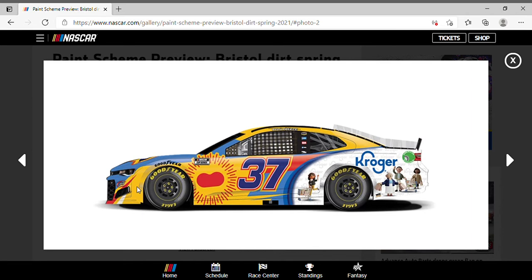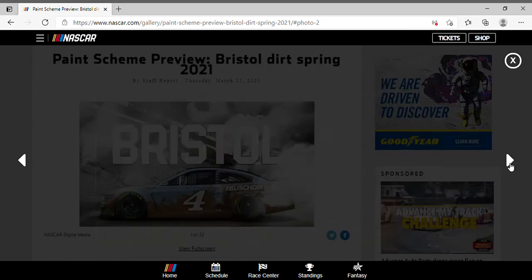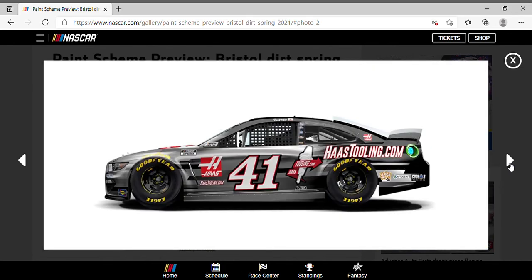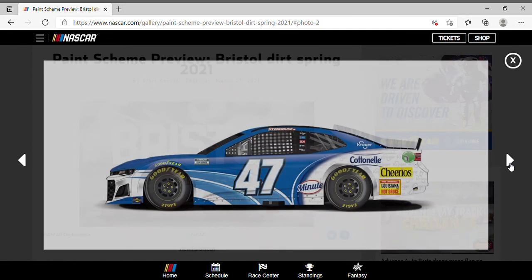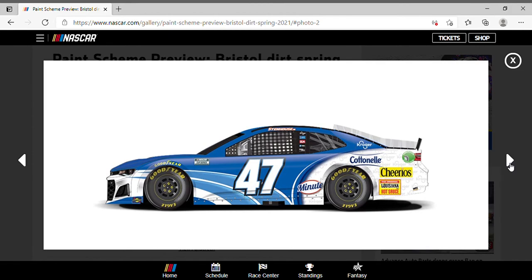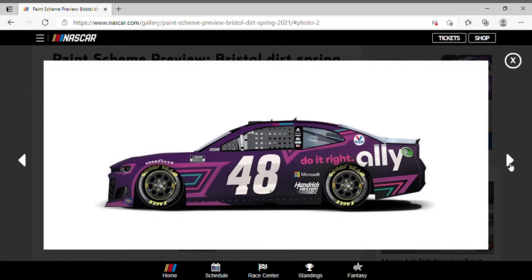This is a pretty creative paint scheme — I like where Bush Beans is going with it. Besides, they needed to update from the brown one anyway; I didn't really hate the brown one, it was just an underrated paint scheme that I just wasn't feeling. Cole Custer in the 41 Haas Tooling Ford Mustang looks nice. Eric Jones rocking the Food City Chevrolet Camaro, Ricky Stenhouse in his typical Kroger scheme — not surprised. Alex Bowman rocking those Ally colors.